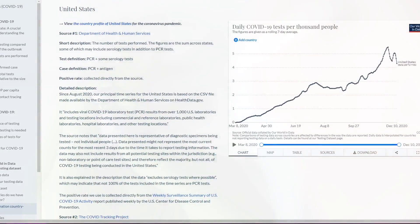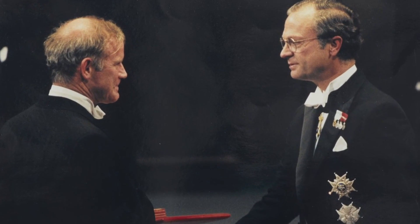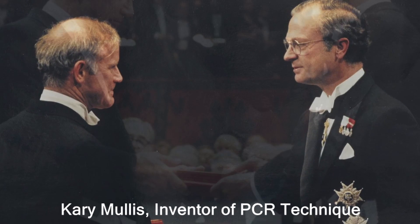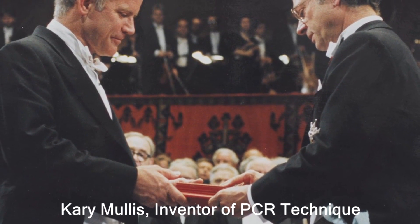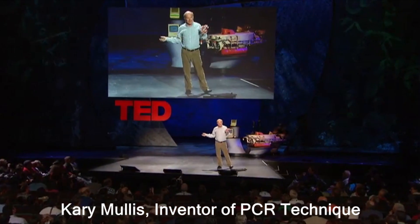So it's probably worth understanding the basics of PCR technology. Dr. Kary Mullis received a Nobel Prize for inventing the polymerase chain reaction technique in 1993, which became a central technique in biochemistry and molecular biology.